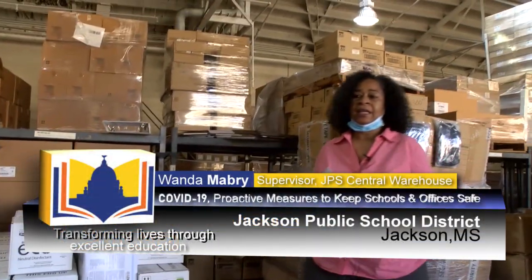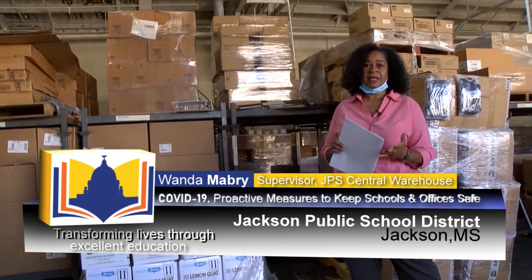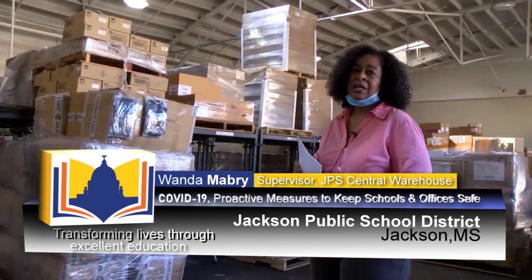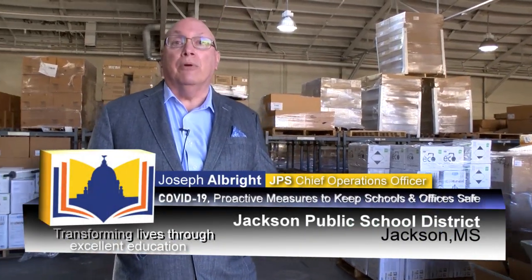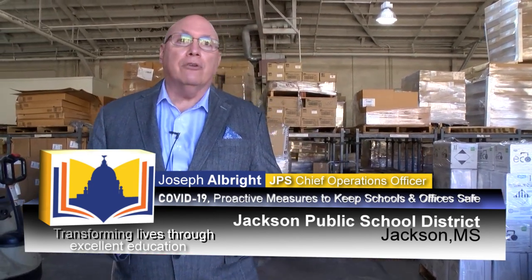Making sure that every day the custodians have cleaning supplies — you have your pine sol, you have your bleach, you have your cloths to clean with, you have your gloves. They are equipped to clean the buildings on a daily basis. One of the new pieces of equipment that we are especially proud to bring into Jackson Public Schools is the electrostatic fogger.